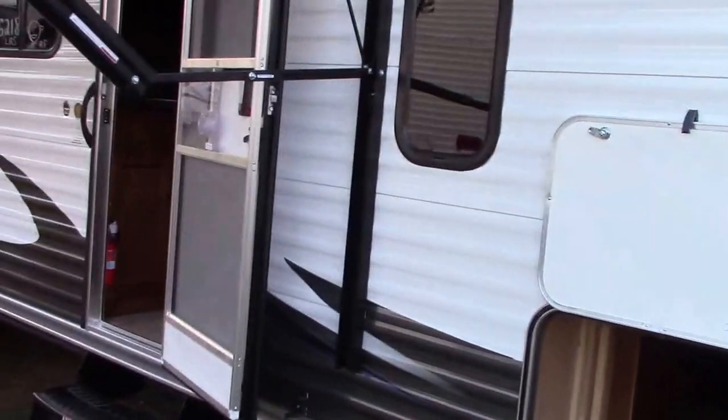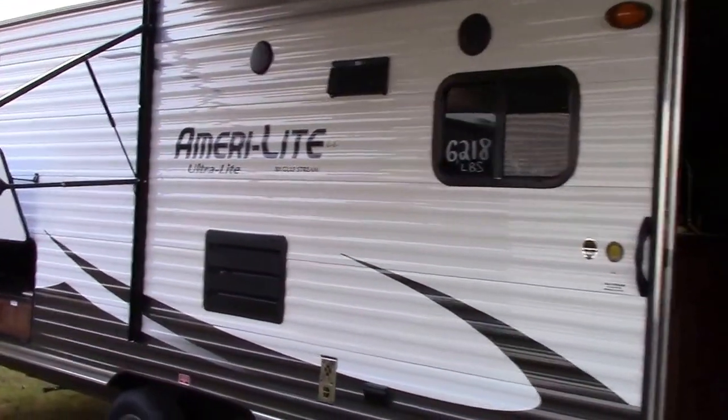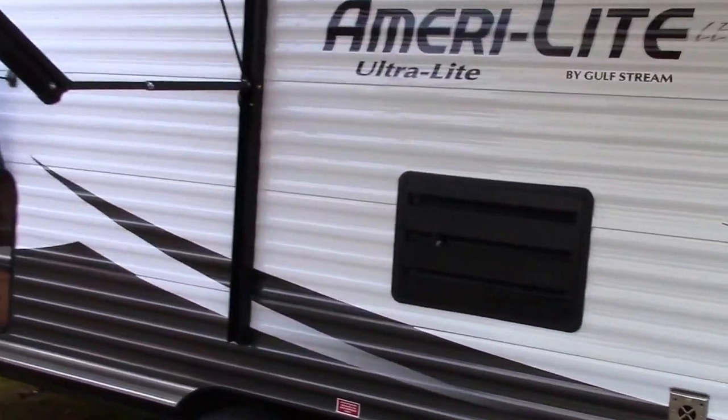There's a storage door on the other side as well. We have a power patio awning with LED lights — it's a one-touch system that extends and retracts.